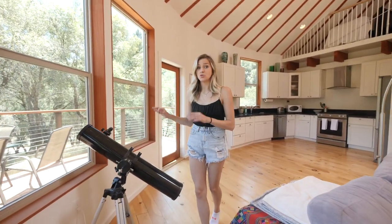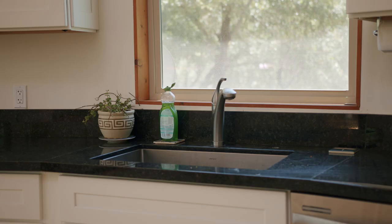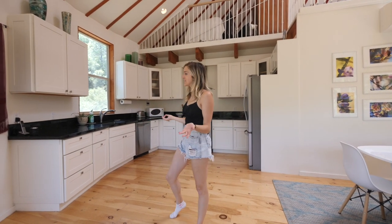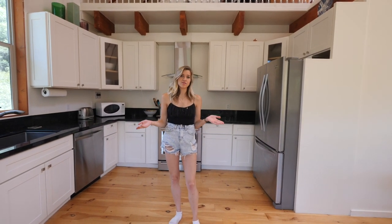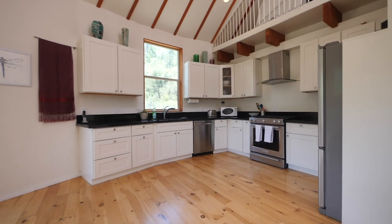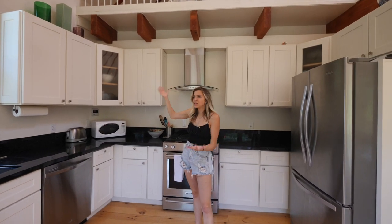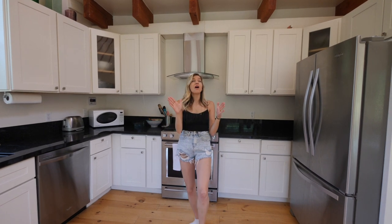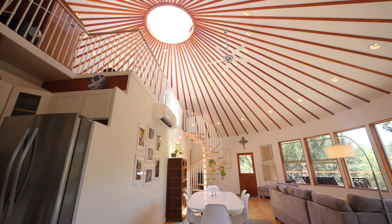They also have a telescope because at night you can see the stars really well, even without it. Over here is the kitchen — they have a full kitchen with dishwasher, oven, stove, everything you need. We've been making food while staying here. Sometimes with alternative living houses they don't go with a full kitchen, but this one's got the full thing, which is great. They also have this exposed beam throughout, which is really cool — it just feels authentic to the house.